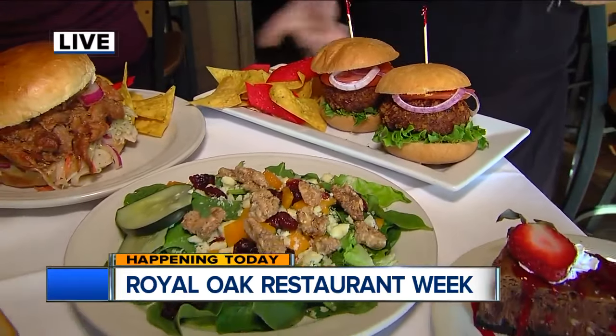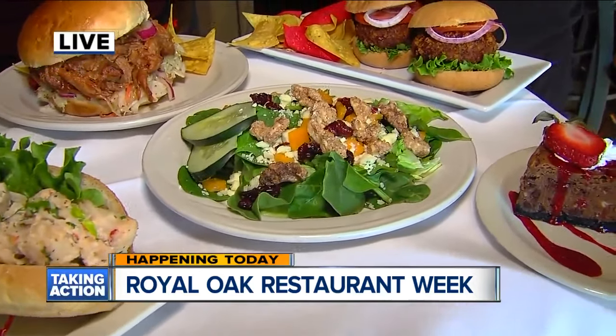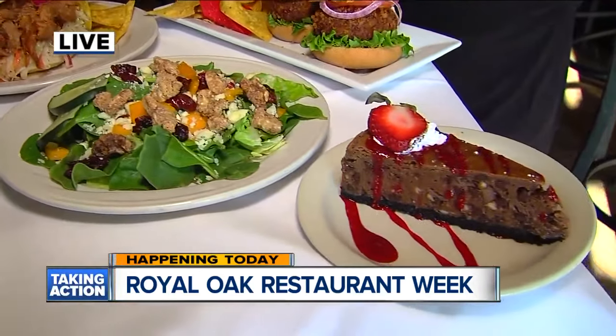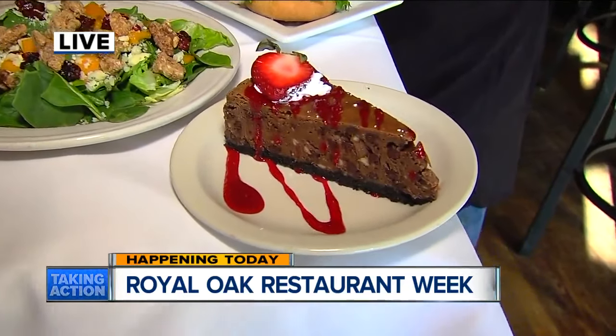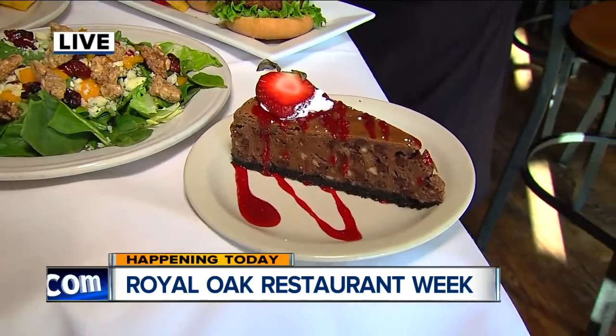As you mentioned, during lunch you get an option of soup or salad, entree, plus one of our house-made desserts. And that one looks pretty good — that is a chocolate chocolate cheesecake that we make here in-house. So it's really nice.